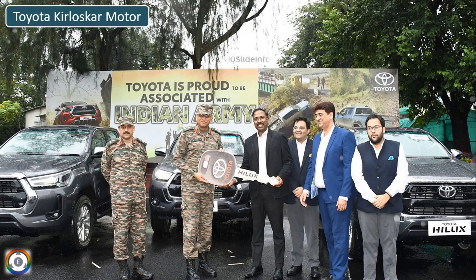Welcome back to 10 Slide Info. A great and significant milestone has been achieved by Toyota Kirloskar Motor by delivering the first-ever fleet of Toyota Helix to the Indian Army.